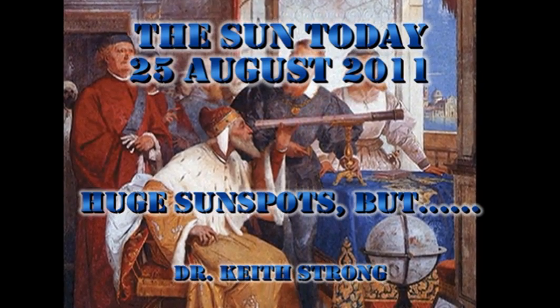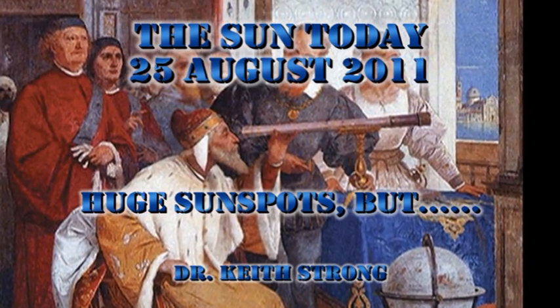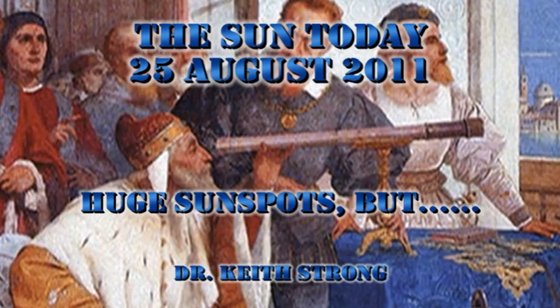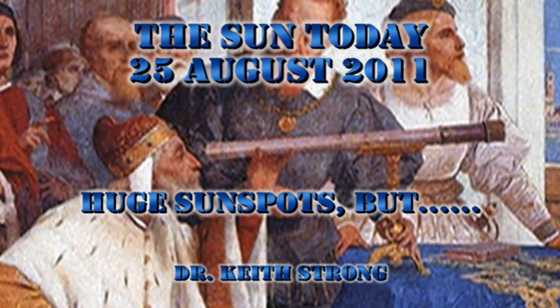But first, our trivia question. 402 years ago this day, Galileo demonstrated the telescope to the nobility of Venice. What was the purpose of his demonstration? And what was the magnification of his first telescope? The answer will be given at the end.